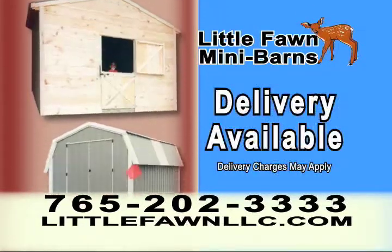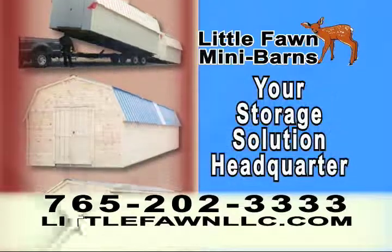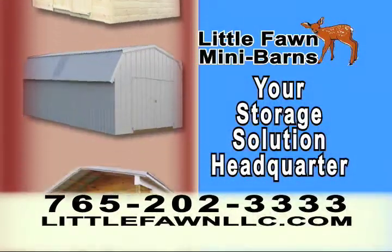Your fully-assembled, custom-built mini barns can be delivered too. Log on to LittleFawnLLC.com, your storage solution headquarters.